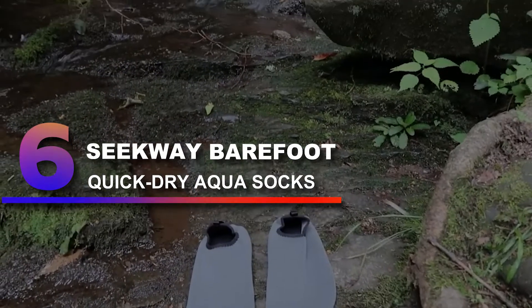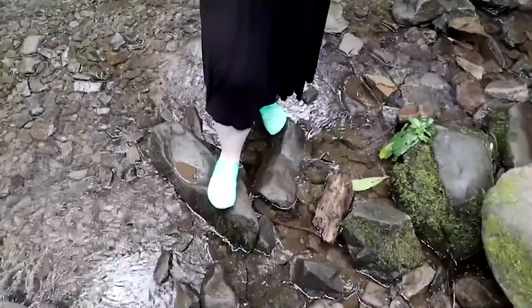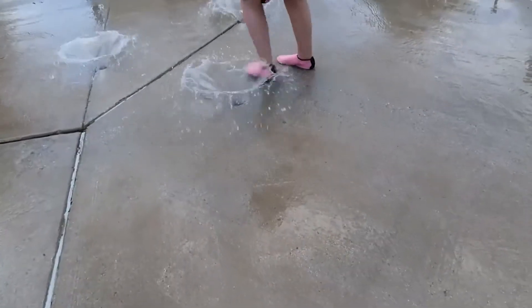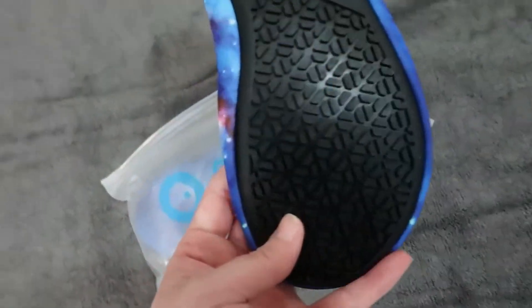Number 6: Seekway Barefoot Quick-Dry Aqua Socks. If you're a recreational bass angler and you're not looking to spend $50 plus on a pair of shoes, you might want to take a look at these. They allow you to see the more laid-back side of the fishing trip — wear them if you're fishing from the boat and then dive right into the water with them on as well.